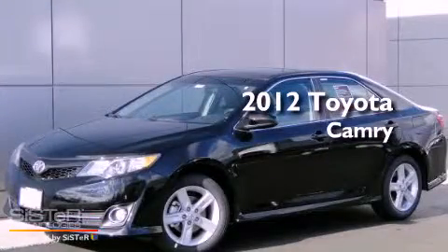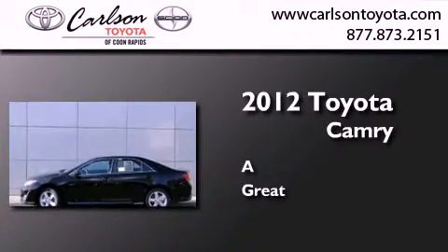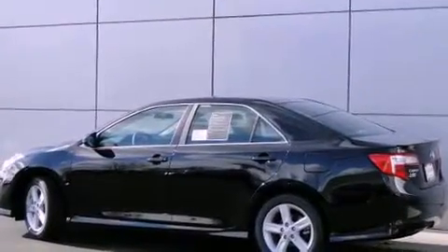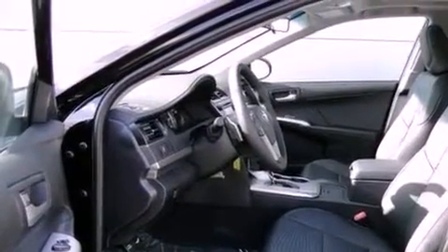This is a brand new 2012 Toyota Camry. All of the following features are included: air conditioning, cruise control, heated side view mirrors, and a CD player.